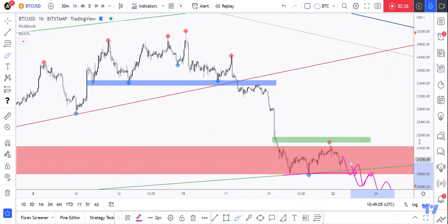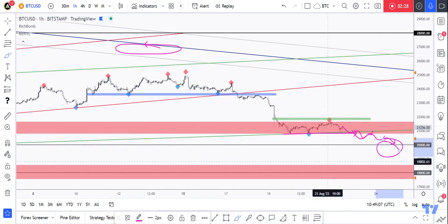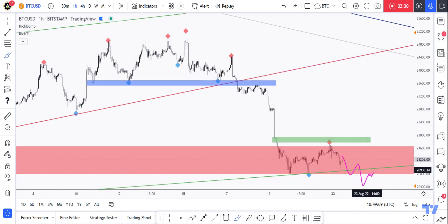Meanwhile, until this happens, Bitcoin can sit lower and lower, keep trading bearish inside this support zone around the 20k round number. Best of luck, and I'll see you on the next one.